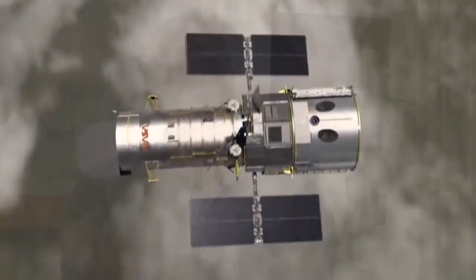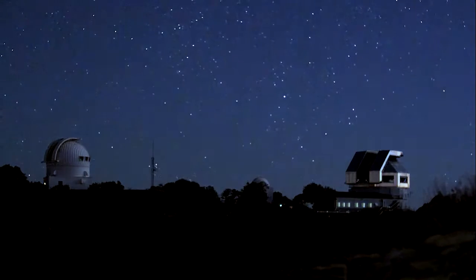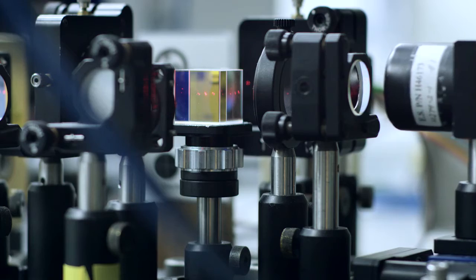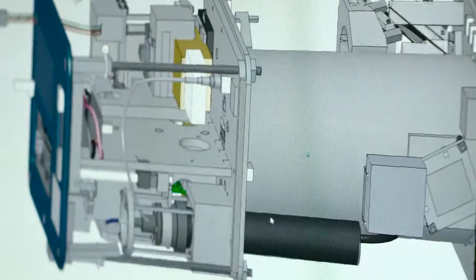4D Technology manufactures precision metrology equipment. Our systems are used to test very large optics and precision surfaces wherever they might be — any high technology product, space telescopes, ground-based telescopes. They use our interferometers to make sure that they meet the requirements they're intended to. Our systems are installed all over the world, and we pretty much own our market for precision metrology.